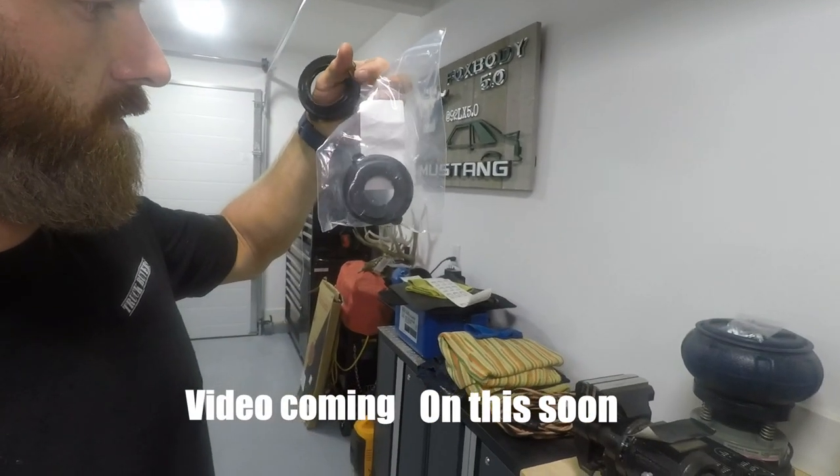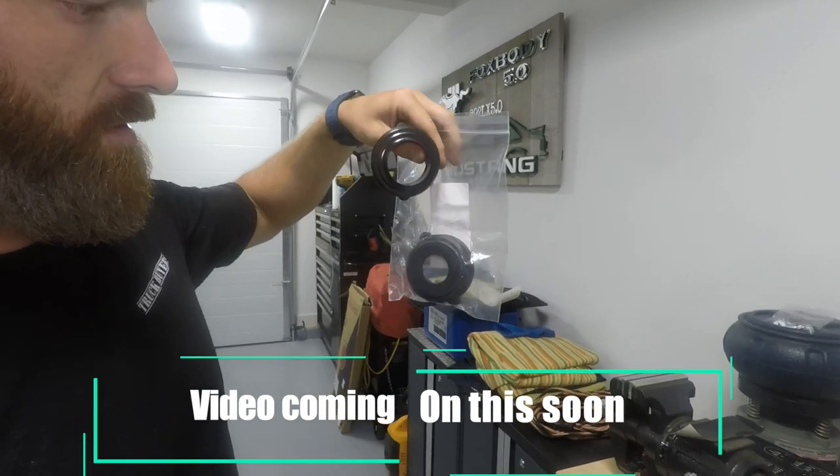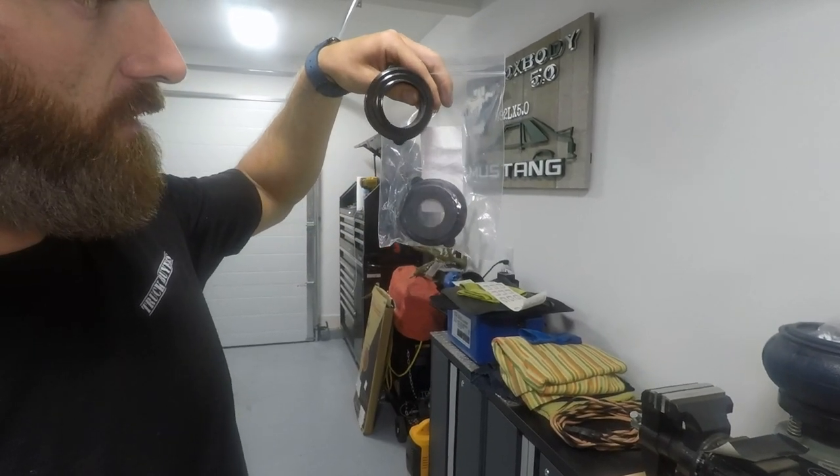We've got some figuring to do here. Upcoming stuff — I just got a little delivery from LMR the other day, just some odds and ends. I had a new fuel neck to fuel tank gasket seal. There's the new one — check this out versus the old one. Little bit better seal in there, hey? I was getting a pretty decent leak there.